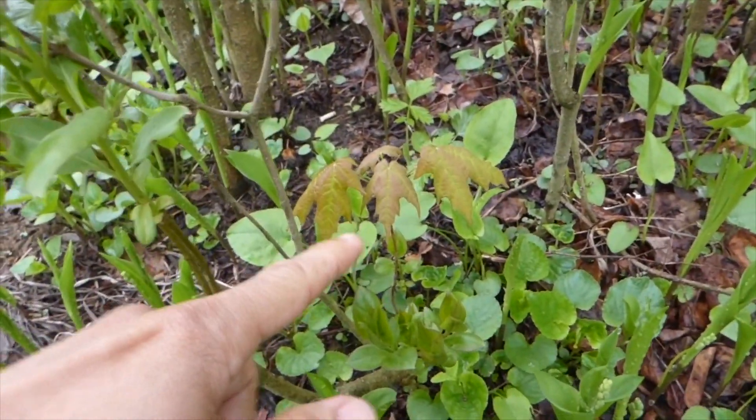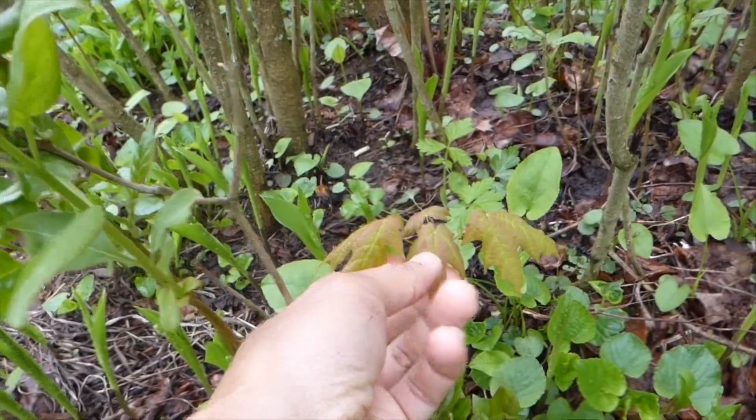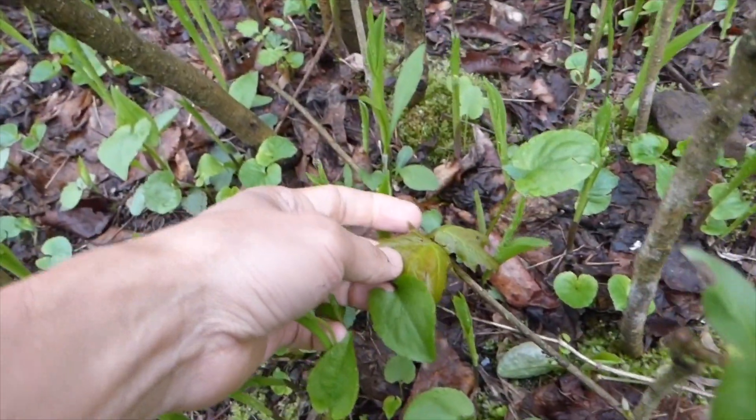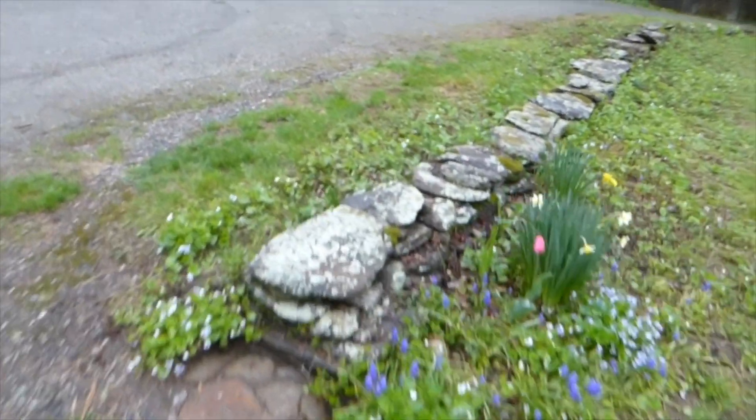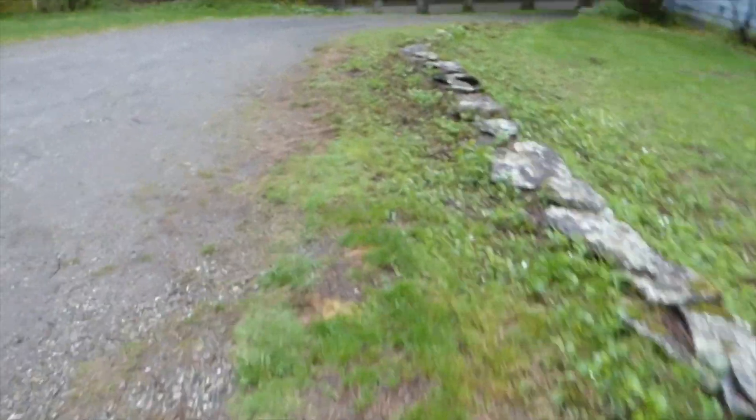Maple trees grow like weeds around here in Vermont. Here's a big lilac bush and right in there is a sugar maple. Here's another one — that one looks like some insects are getting to it already. I'll show you another area where I've got a bunch of them just growing up like crazy. I think what happens is these things take root everywhere.